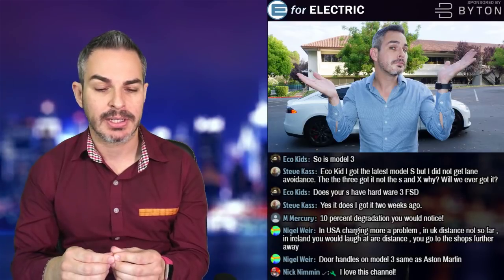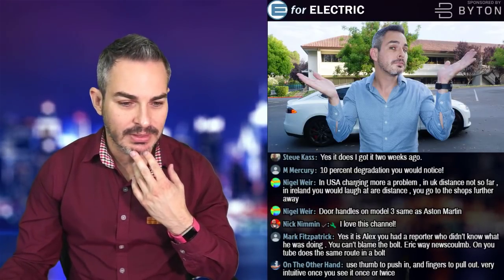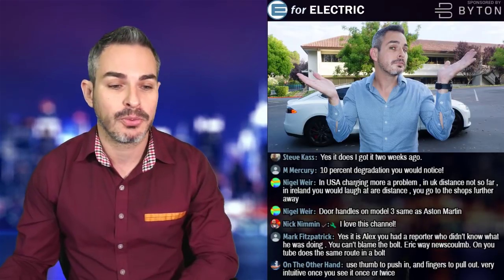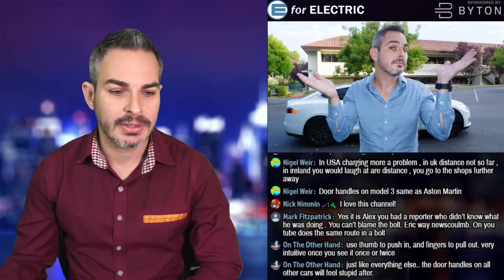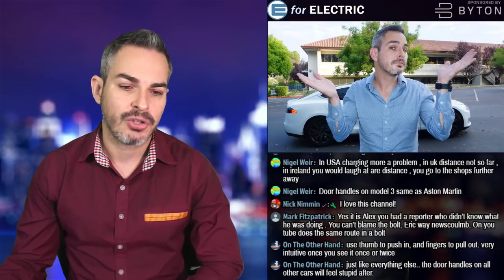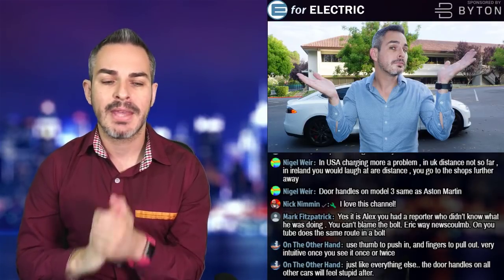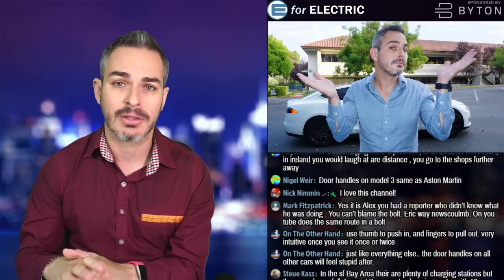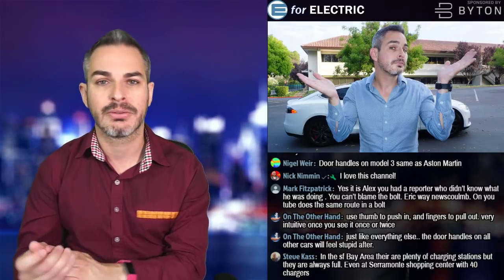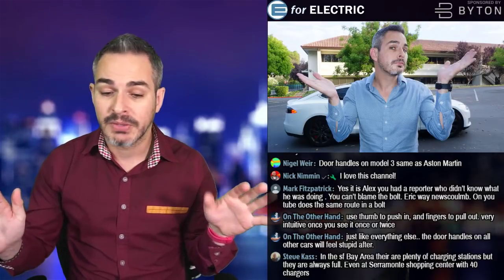Nigel says his wife just bought a secondhand Mini Countryman Cooper S — a gas guzzler — and jokes that he saves while she spends. Nylar says he currently drives a BMW 550i and asks whether to trade it in when buying a Tesla. Never trade in your vehicle unless you're super busy and have too much money. You will always lose thousands of dollars on a trade-in. Sell it privately on Craigslist or AutoTrader — yes, it's a hassle to have people come look at it, but you'll save yourself a few thousand dollars.